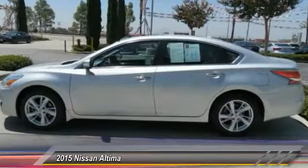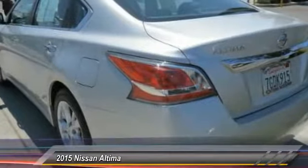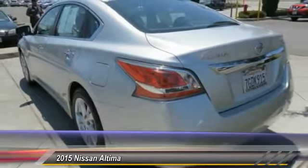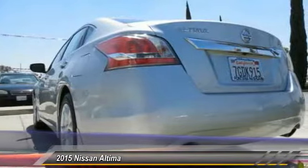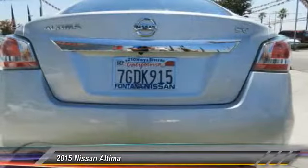Dual airbags, four-wheel disc brakes, center armrest, electronic stability control, fog lights, rear window defroster, panic alarm, brake assist, overhead console, driver vanity mirror. Come take a test drive today.